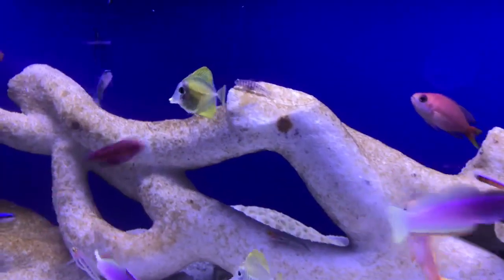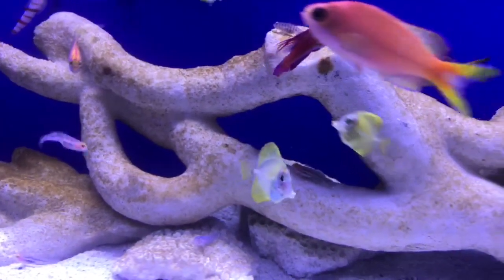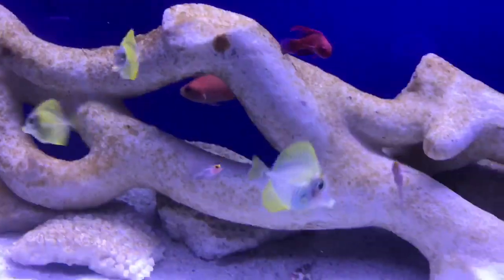I'm happy to show you the captive bred yellow tangs. A staple in the hobby, the yellow tang is one of the most frequently purchased fish.